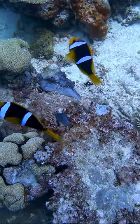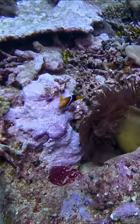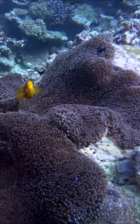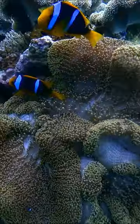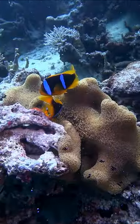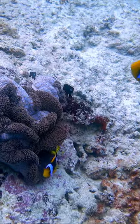This reef dweller is a popular fish, known for its bright orange color and distinctive white bars outlined in black. It's the clownfish, named for the bold color strokes on its body that look like the face paint on a circus clown.